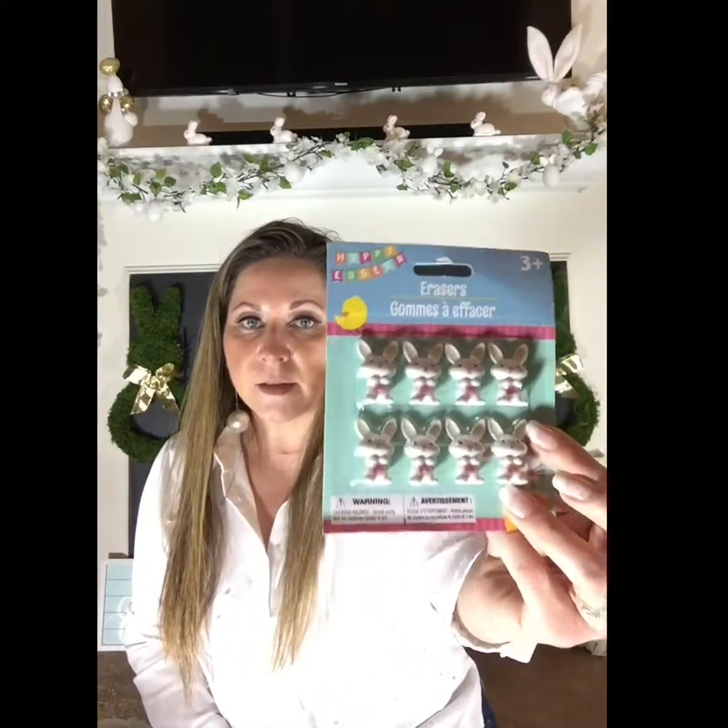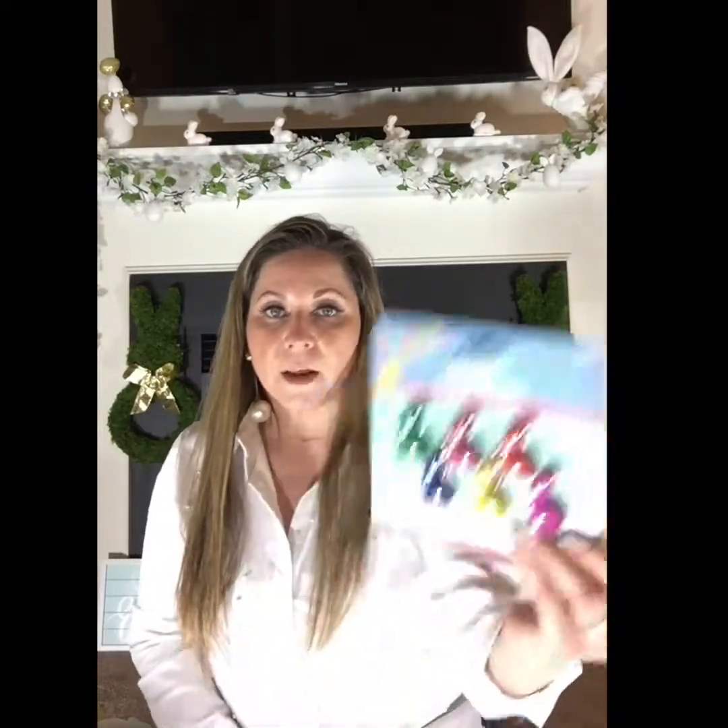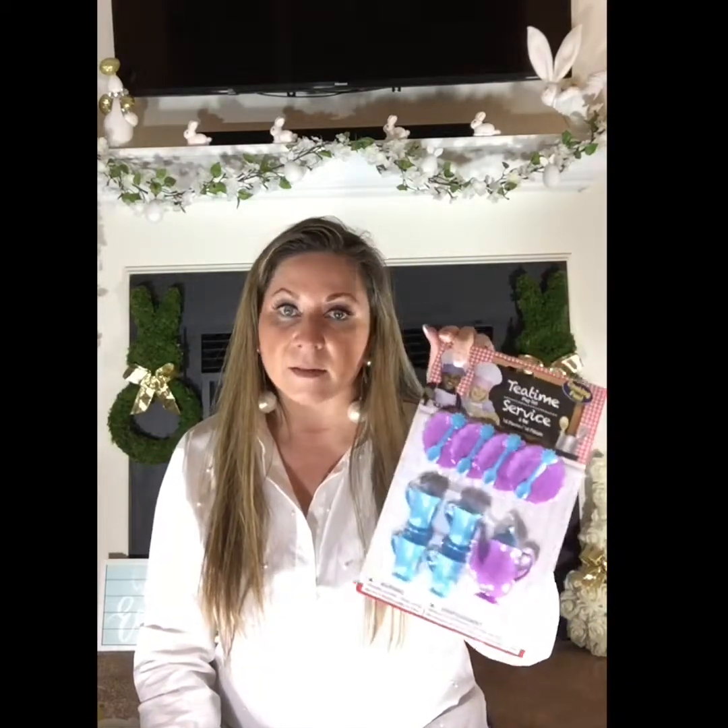I got some bunny erasers and crayons that I'm going to put inside little eggs. I also got him a tea set because we play a lot of pretend play with his stuffed animals. And some books from the Dollar Tree: 'Egg, Charlie and the Cheese Monster,' 'The Solar System — Skills of the Planets,' and '3-2-1 Blast Off.'